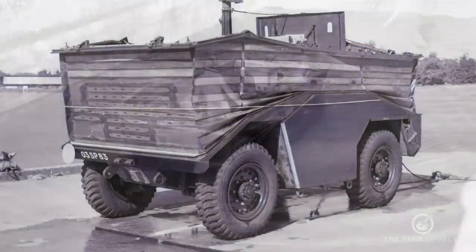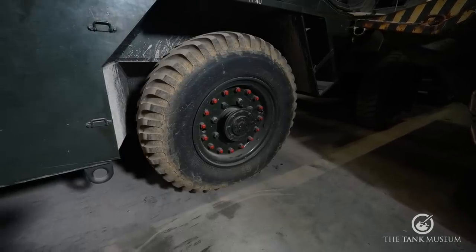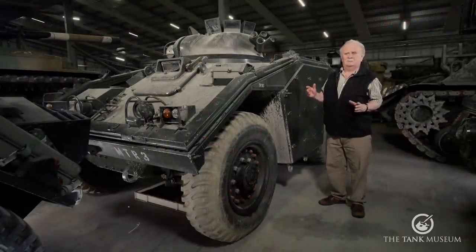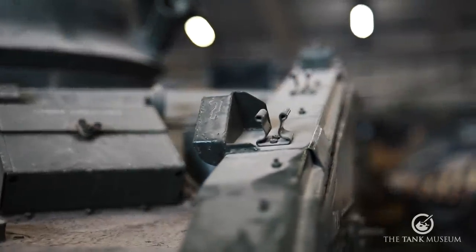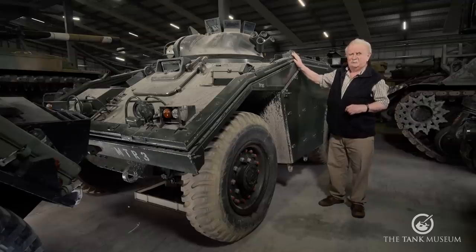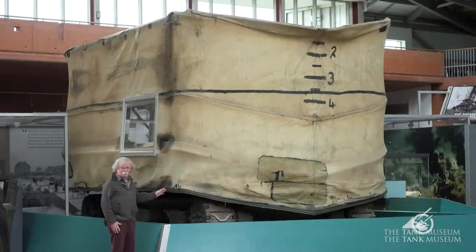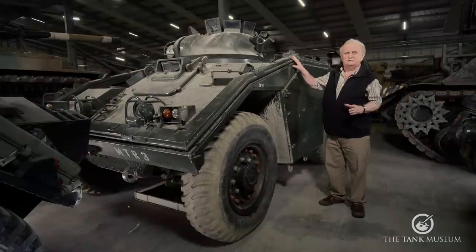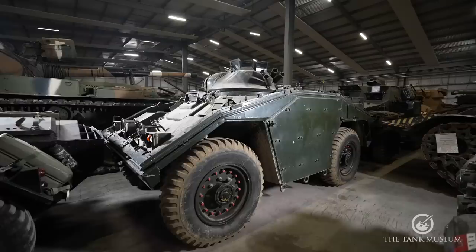The vehicle has a flotation screen which was raised when swimming, but in the water it was only propelled by its wheels and steered by them too - by steering the front wheels you got direction, but it reduced speed in the water to about three miles an hour if you were lucky. The screens were taken off other vehicles and you'll only really find them on prototypes or old vehicles like this one. It's rather like the DD tanks of the Second World War - amphibious screens are completely forgotten now and have been done away with as they were almost useless.